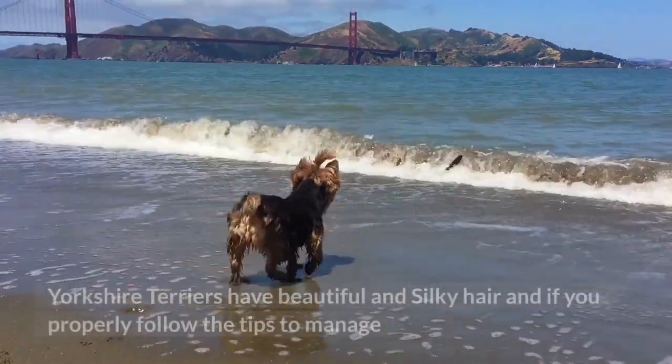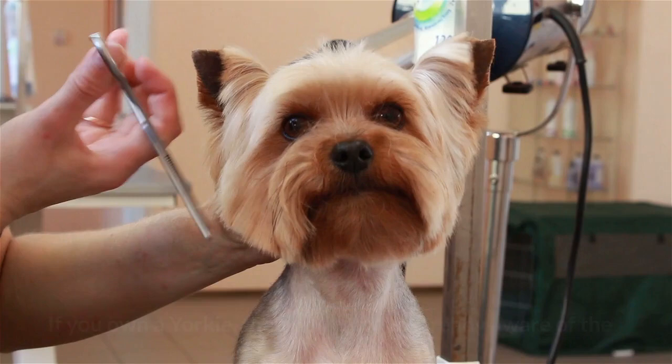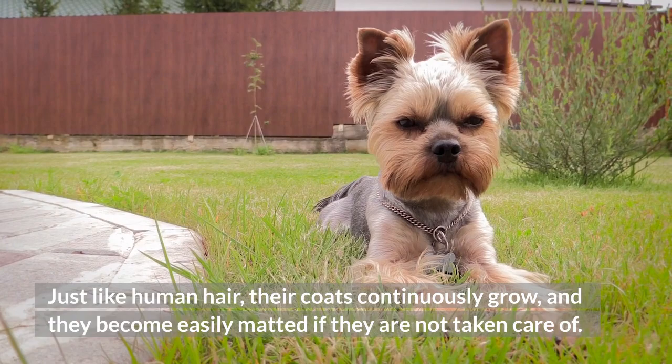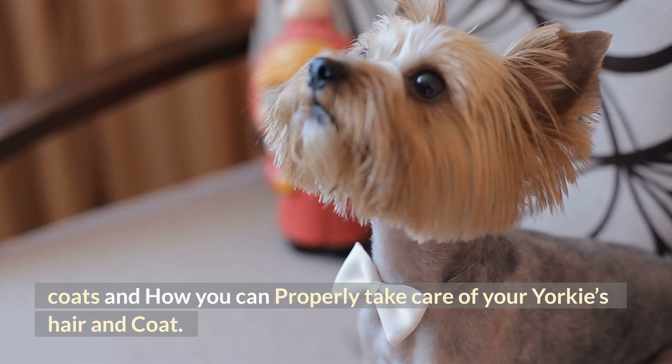Yorkshire Terriers have beautiful and silky hair, and if you properly follow the tips to manage your Yorkie's hair and coat, your dog will have very strong, shiny, and healthy hair. If you own a Yorkie, you must be already aware that taking care of their coats is quite a challenging job. Just like human hair, their coats continuously grow and they become easily matted if they are not taken care of. This video will guide you through everything about the distinctive quality of Yorkshire Terriers' coats and how you can properly take care of your Yorkie's hair and coat.